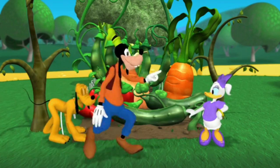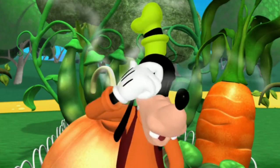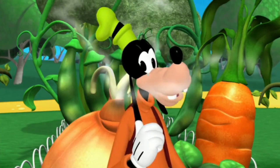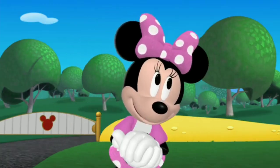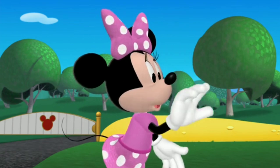What about this carrot? And this onion? Makes me want to cry. Well, they're vegetables too, so they go with the other vegetables.